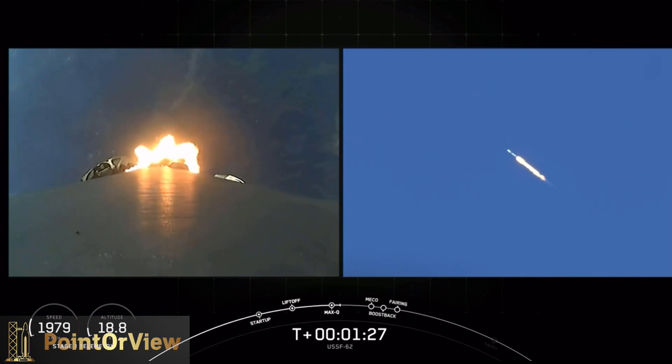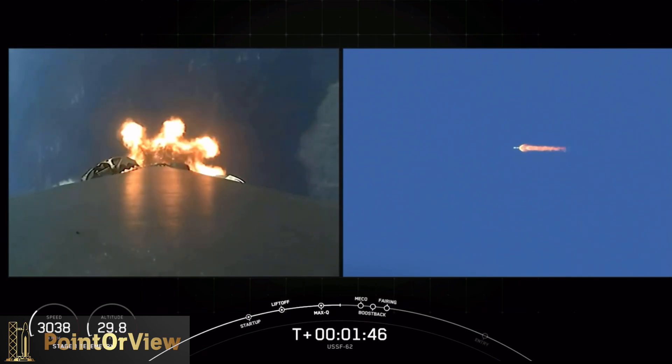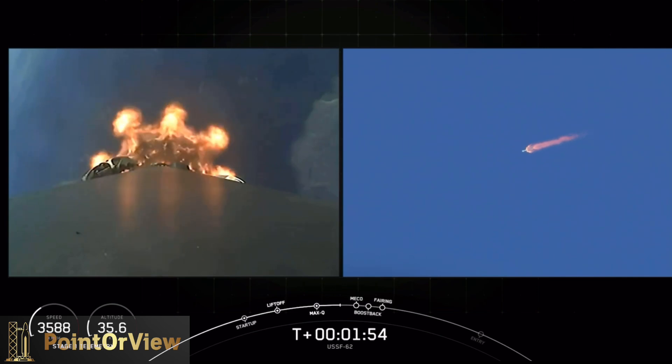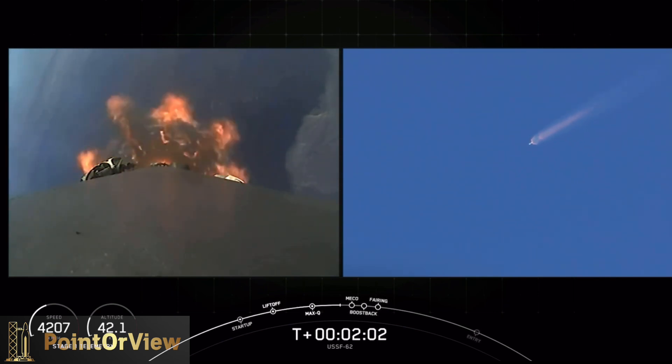Coming up we're going to have four events: main engine cutoff, where all nine Merlins will shut off; stage separation, where the first stage pushes away from the second stage; then the Merlin vacuum engine on stage two will ignite and boost the payload into low Earth orbit. At the same time, the boostback burn will start — Falcon 9's first stage will ignite three engines, orient itself, and head back to land at Vandenberg, right next to where it lifted off.